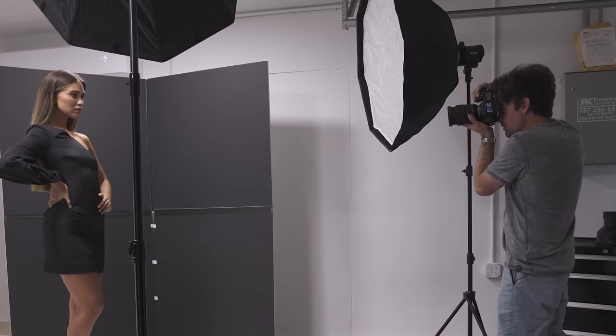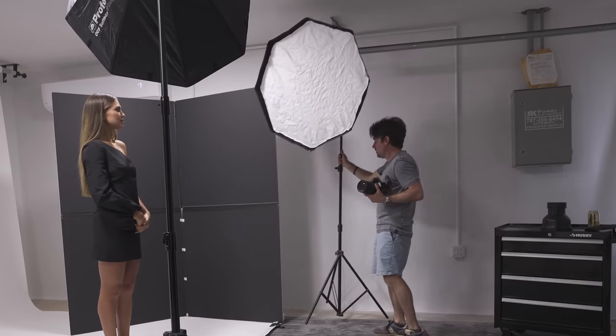So in today's video, I'm going to place our fill light in every possible position and see which one looks best.